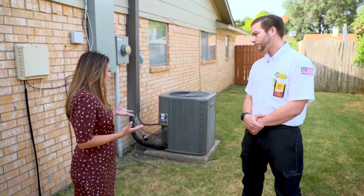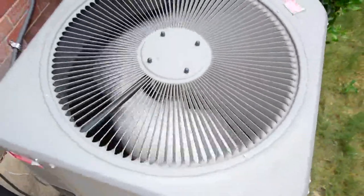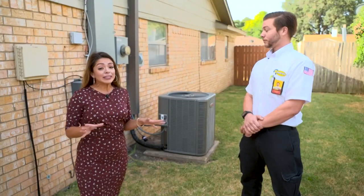Does it really have trouble whenever it gets really hot? Well, sure. The pressures are going to increase when your unit is running based upon how hot it is outside, because it needs to increase to be able to move that heat outside.